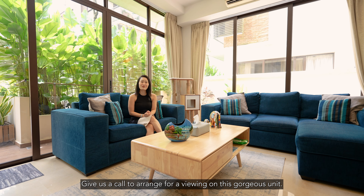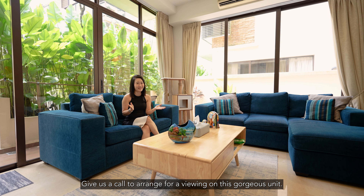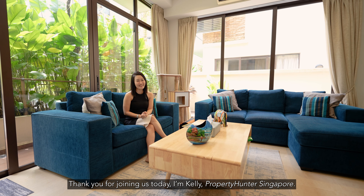Give us a call to arrange a viewing of this gorgeous unit. Thank you for joining us today. I'm Kelly, Property Hunter, Singapore.